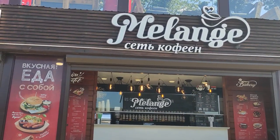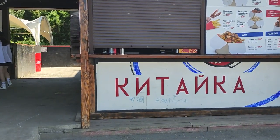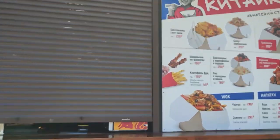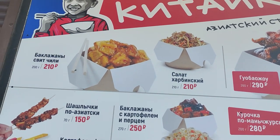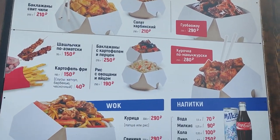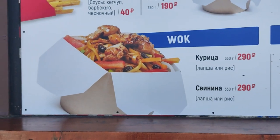This is a cafe called Web of Caffeine, where you can buy different types of coffee. This mini shop is named China Kitaika — it's closed now but you can find the menu here. You can buy Chinese foods: different salads, chicken, drinks, and also noodles wok — very tasty noodles.